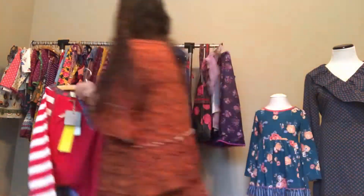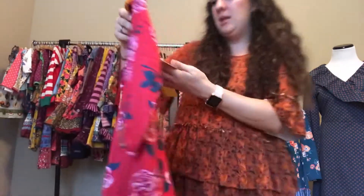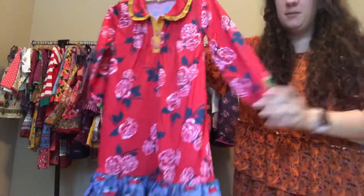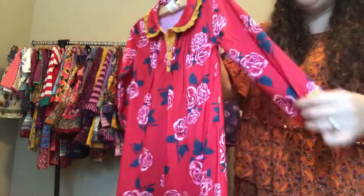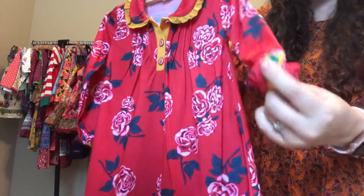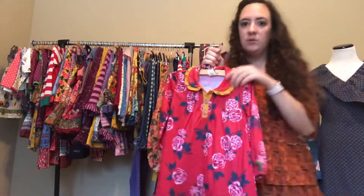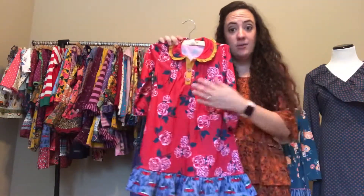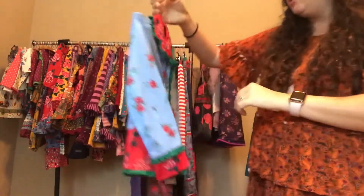For girls, the first option is the Sleepyhead PJ gown. It has a cute little Peter Pan collar, beautiful red floral fabric, the matching trim fabric from the boys and men's on the bottom, elastic on the sleeves, and cute little green buttons. It runs generous — my solid 3T two-year-old can wear a size 2 with no problem, and it hits mid-calf, so it's a longer gown.